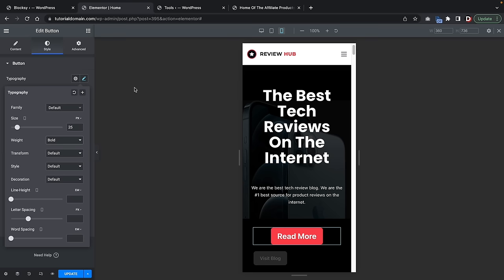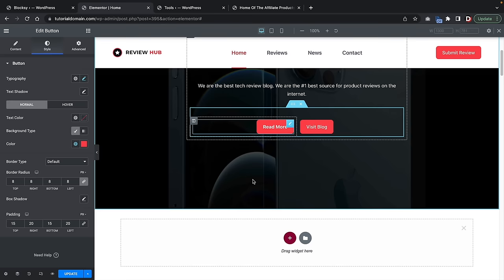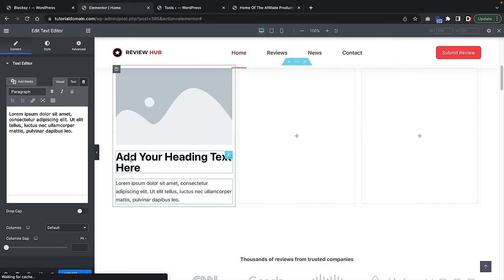Before we go onto the blog post, I just want to quickly talk about how you guys can create new sections. Here we have the plus icon and also the templates — you can create templates and import them later on your site. If you want to create a new section, here's a three-column row. We can drag and drop elements — add an image, a heading text, and a button. I'll click on the image and insert one of our demo images.